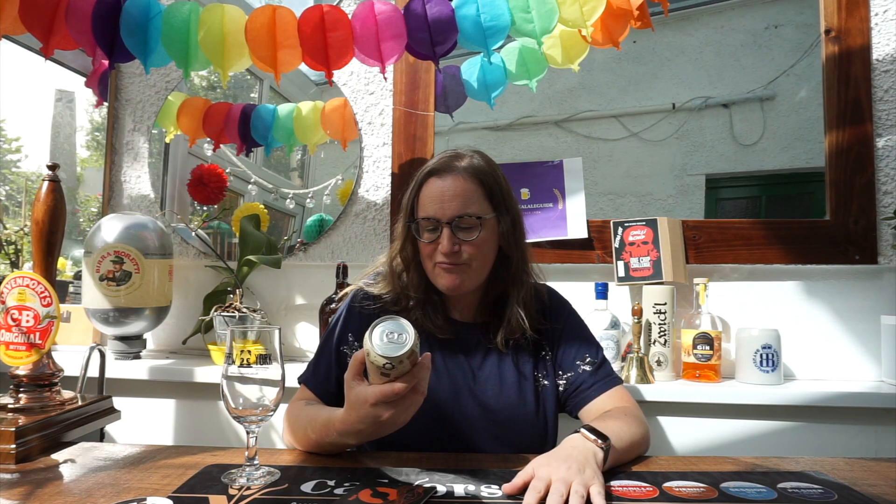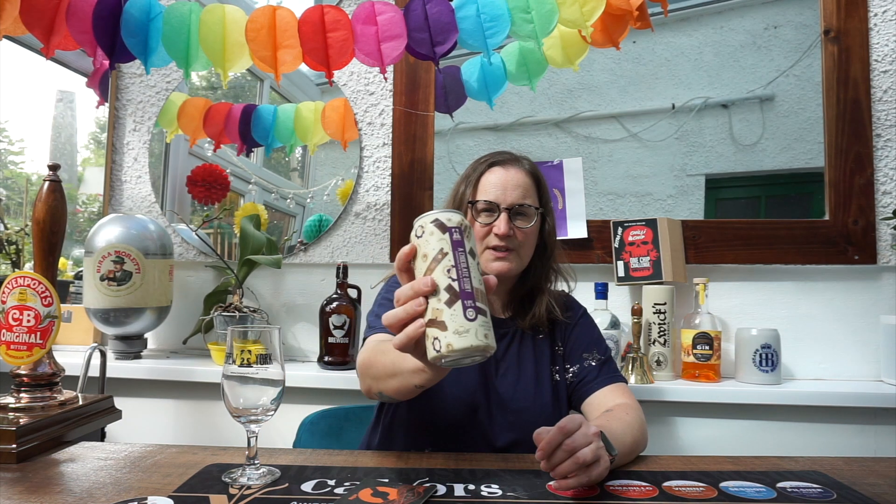Hello everyone, welcome back to Craft Beer Lady. It is amazing to see you all today and thank you ever so much for joining me. So I have got a beer from Brew York — it's a Chocolate Story, chocolate milk stout.